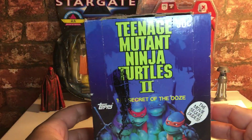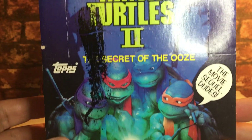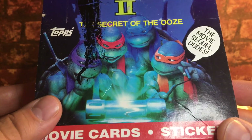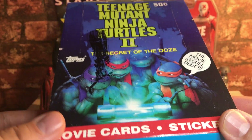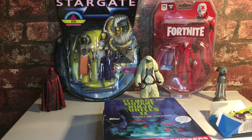That was a little review and toy appreciation nostalgia of the Teenage Mutant Ninja Turtles 2: The Secret of the Ooze Tops cards from 1991. Hope you enjoyed that — if you did, please give me a thumbs up and subscribe. It really helps. Thanks very much, bye bye!